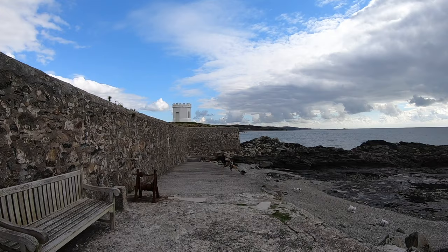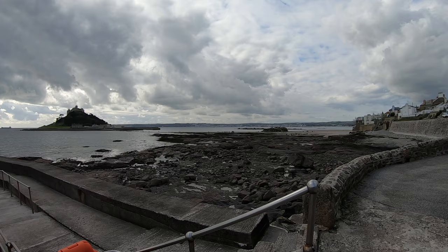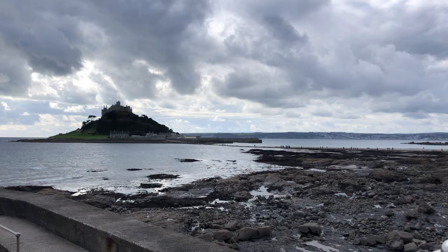This is an absolutely stunning location and even without tickets to get onto the island it's totally worth a visit. The present-day partnership with the National Trust began in 1954 when Francis Cecil St. Aubyn, a baron, gave most of St. Michael's Mount to the National Trust along with a large endowment fund. As part of the deal, his family was able to secure a 999-year lease to inhabit the castle and also help manage the public's viewing of the historic rooms.